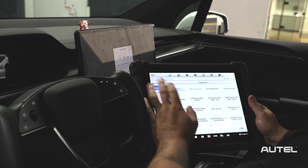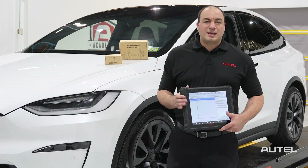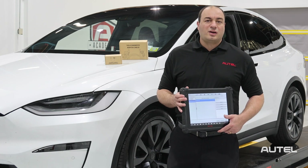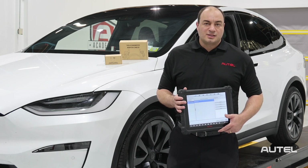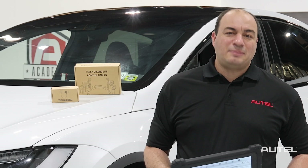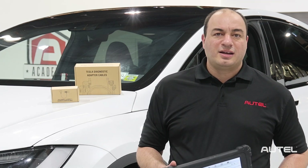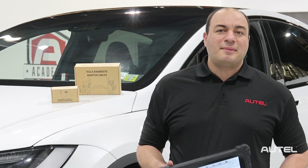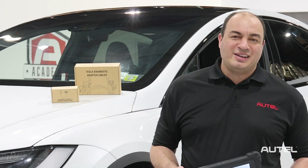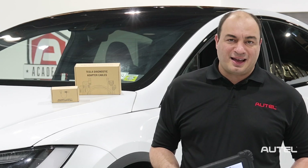Tesla software version 2 is available on all Autel's MaxiSys Ultra, Ultra EV, MS919, MS909, and MS909 EV with active subscriptions. Traction, battery, and HVAC compressor testing can be performed on Tesla vehicles with the Ultra EV, MS909 EV, or with the Ultra, MS919, and the MS909 with the purchase of the EV Diagnostic Kit.